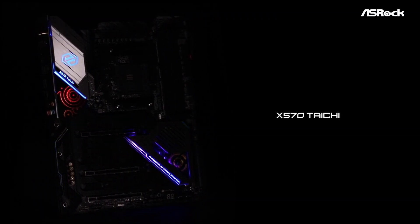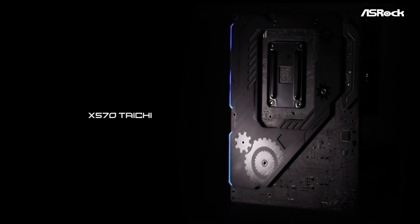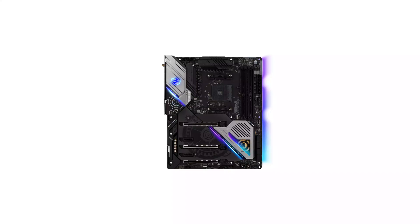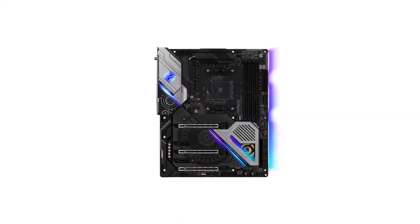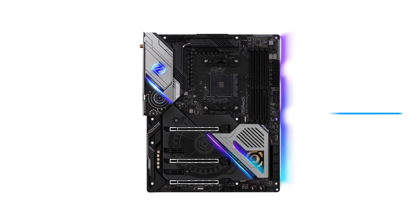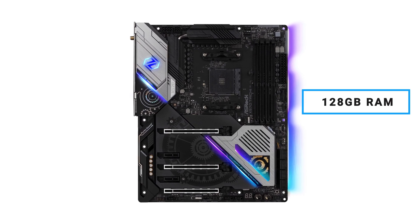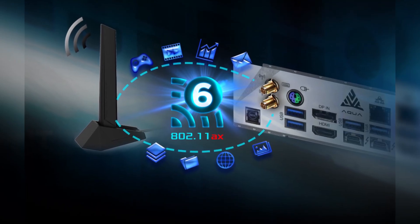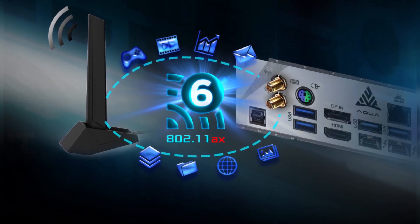Introducing the ASRock Taichi X570 motherboard. It will transform your third-generation Ryzen CPU to give you better performance. It features dual-channel DDR4 memory technology and supports up to 128GB of RAM to ensure that you get the fastest performance. This motherboard is also equipped with a next-generation Wi-Fi 6 adapter.